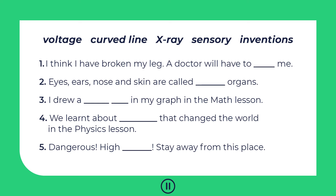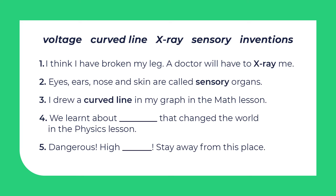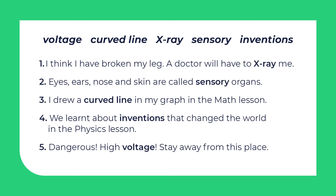As usual, it's time to practice. Pause the video and fill in the gaps with the words from the box. Are you ready to check? 1. I think I have broken my leg — a doctor will have to X-ray me. 2. Eyes, ears, nose and skin are called sensory organs. 3. I drew a curved line in my graph in the math lesson. 4. We learnt about inventions that changed the world in the physics lesson. 5. Dangerous — high voltage — stay away from this place.